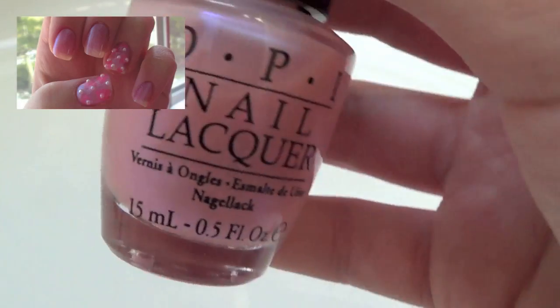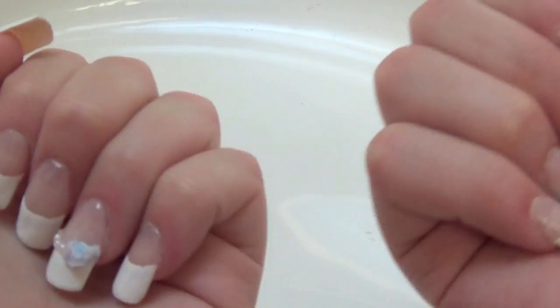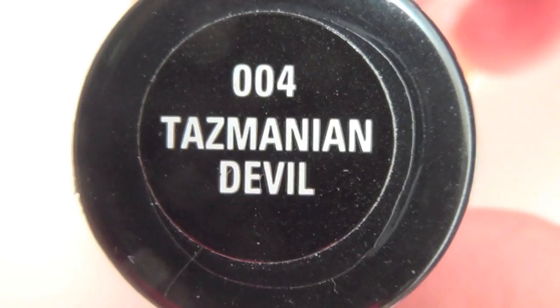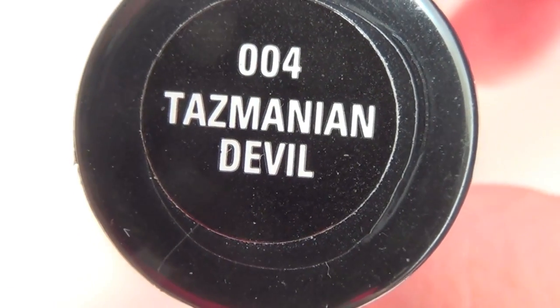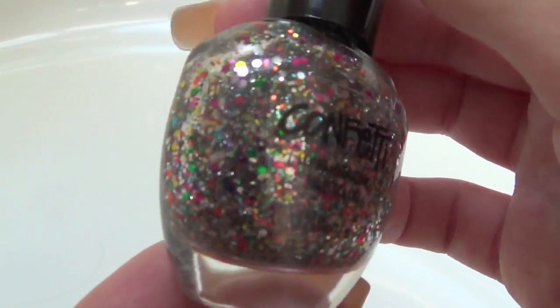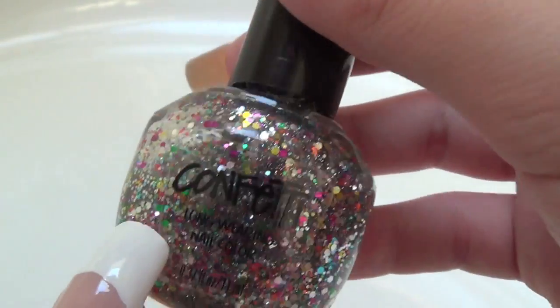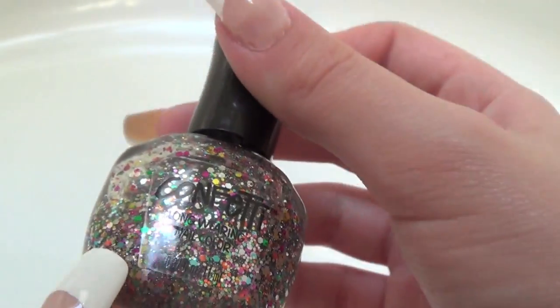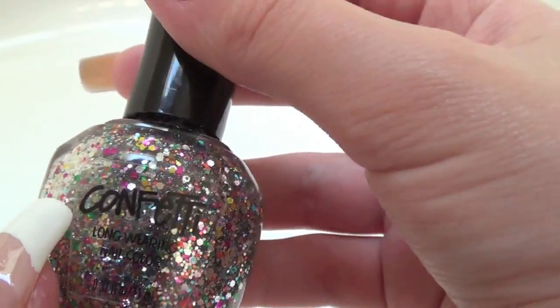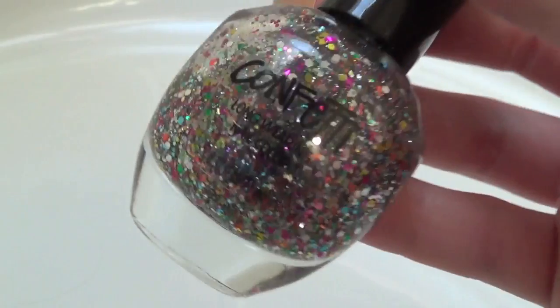This polish has been featured in my pearl and heart nails. My last color of the rainbow is multicolor, and for that I have Confetti's Tasmanian Devil. It's just such a beautiful glitter color — it's chunky glitter and it's so fun for parties or any special occasion. It has all different colors of rainbow big glitters in it.